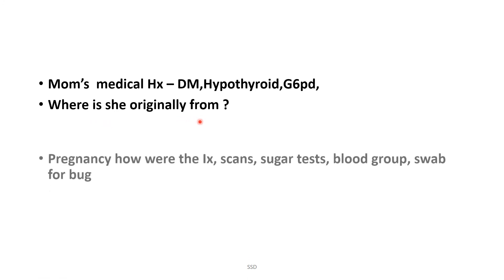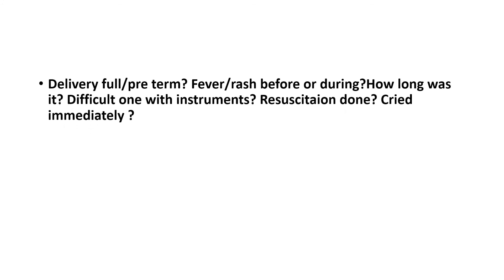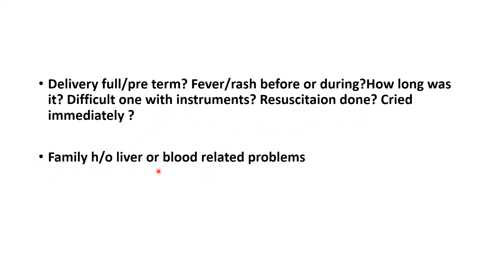Regarding maternal history: is mom diabetic, hypothyroid, G6PD deficient? What is the ethnicity? During pregnancy, were scans, sugar tests, and blood group investigations normal? Was delivery preterm or full term? Was there fever, rash, birth asphyxia, meconium staining, difficulty with instruments, or need for resuscitation? Did baby cry immediately? Any family history of liver or blood-related problems, or eye problems in previous children?